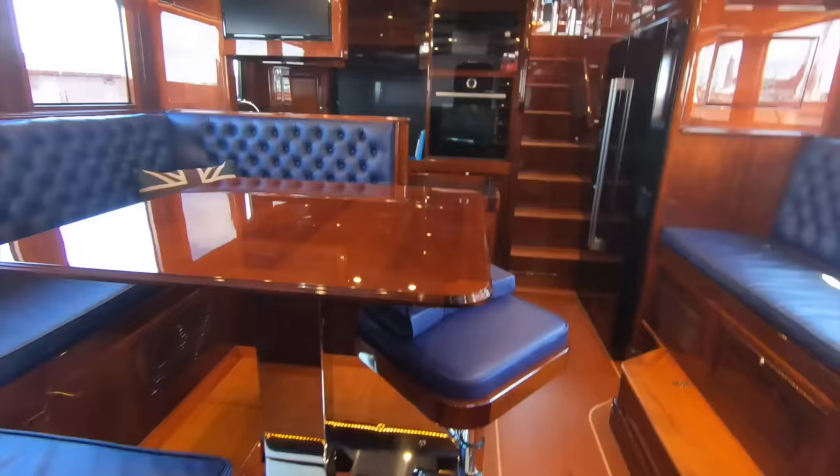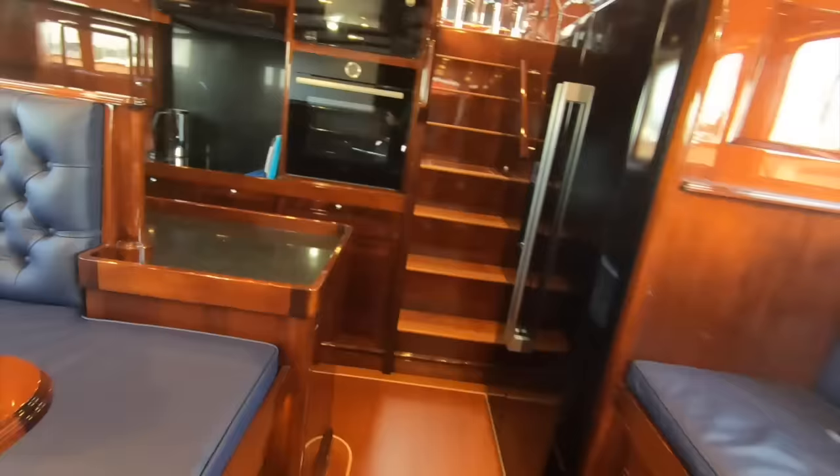Guests waking up from their cabins are right next to the galley — they can make breakfast or a coffee without needing to disturb the owner. The owner doesn't need to host them; they can just come in here, be perfectly comfortable, make something to eat or drink, and head back up on deck.